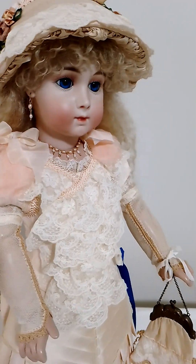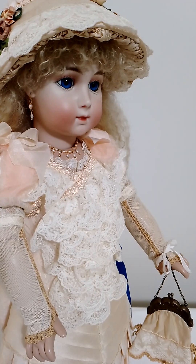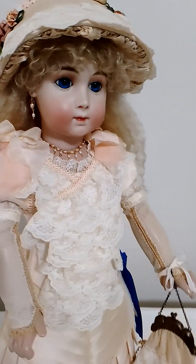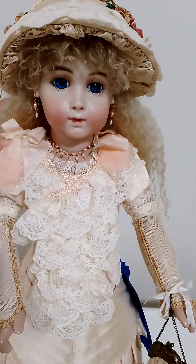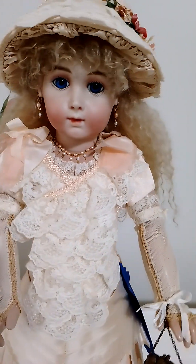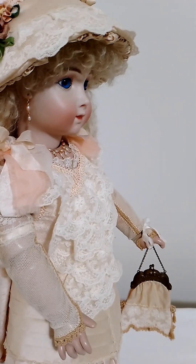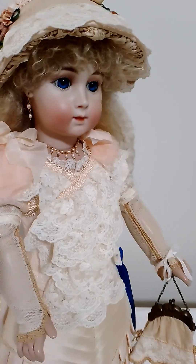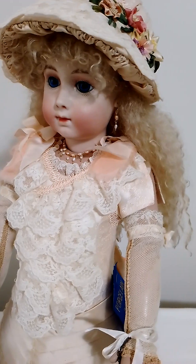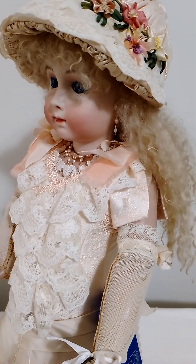Hello guys, welcome back to my channel. Today is a little different because I'm going to feature mostly my dolls. I'm trying to downsize and sell most of them. I should mention that I'm a doll maker and I did mostly all of these dolls myself — from making, painting, and their costumes and dresses. It's really hard to part from them, but I think it's time.